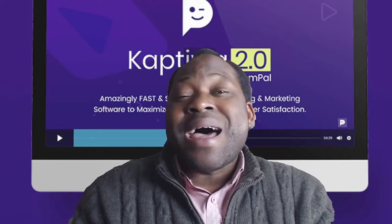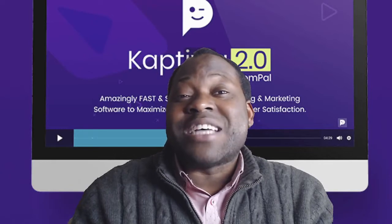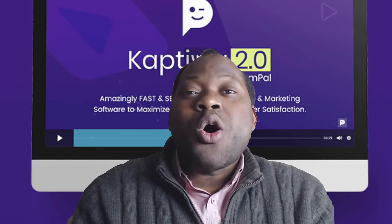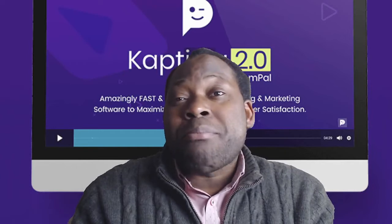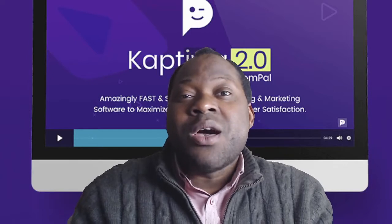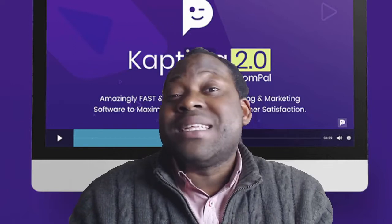This is a brand new video hosting technology that's just been launched by Dr. Amit Parikh, and it's been used by top marketers for their sales, demo, and customer training videos. Top marketers have been using this as well.